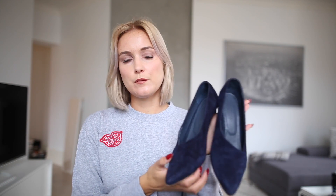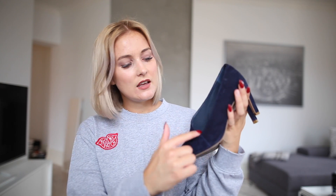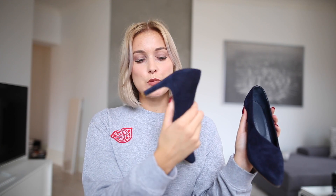Now for the budget-friendly shoes. First up is three new pairs from Bianco. These blue ones — I've already worn them twice. They have a really pretty cut and the heel height is perfect to walk in. They're blue suede and I love them. They're so nice with denim and skirts and dresses and everything.